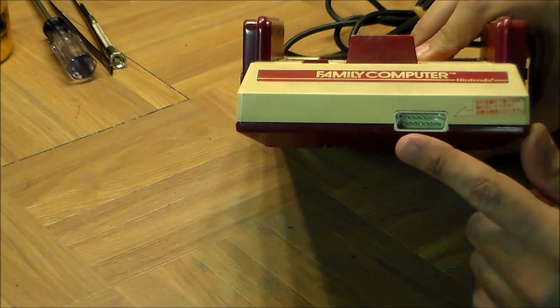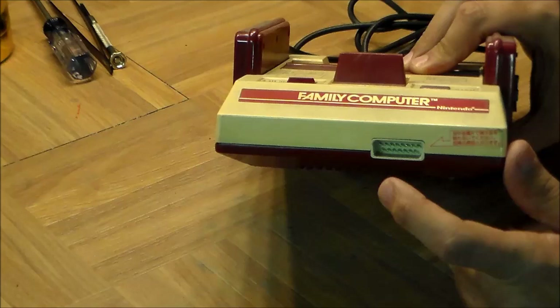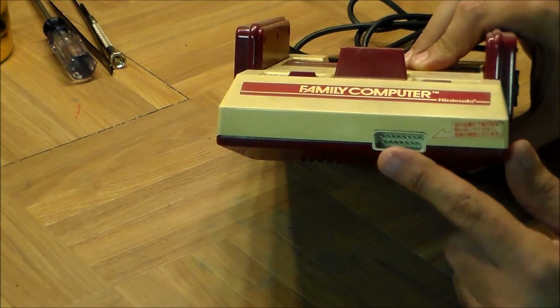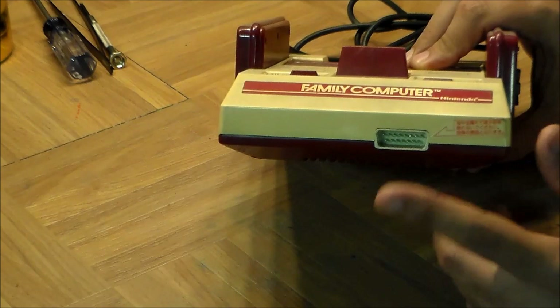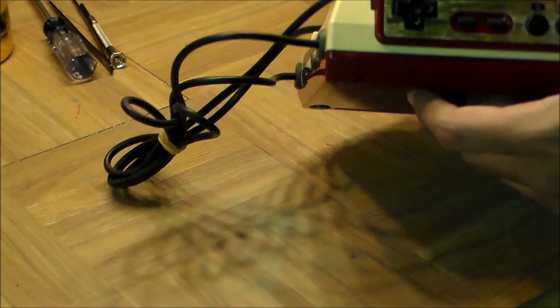Apart from that, an interesting difference from the American machine is this plug here, which has got around 15 or 17 pins. This is used for external peripherals — for example, ROB the Robot plugged in through here. I'm not sure if there was anything else, but that was the intention. The American machine had a similar layout with a plug at the bottom underneath the machine, which was not used at all.